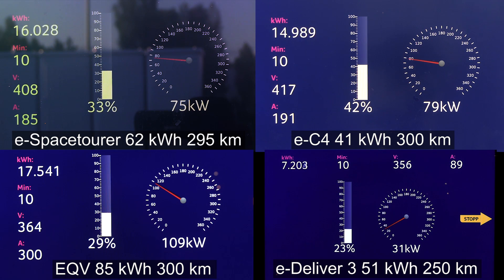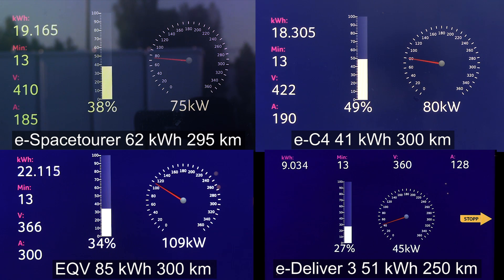The eDeliver 3 is charging at only 45 kilowatt — I don't know what's going on there. We did it in summer, so it shouldn't be a cold battery. The eSpace Tour has now dropped to 75 kilowatt as expected. As for the EC4, remember that this is the smallest battery in the comparison, so it's not entirely fair to do a direct comparison on percentage. The EC4 will probably win this anyway, but I included it so you can compare it to the big battery.